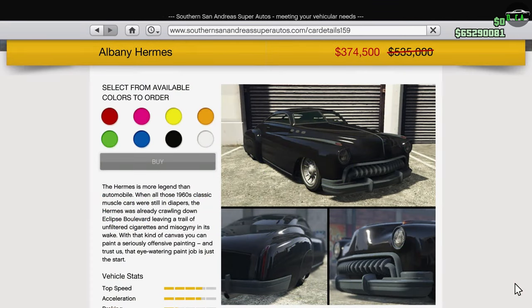Moving on to the Southern San Andreas website, we have the Hermes. This car is in the Muscle Car Class and has great acceleration and speed and pretty decent handling — it just lacks in terms of braking. But even with that, it still places itself around 25th place in that class for track performance, which is very impressive. Plus it has great customization as well.